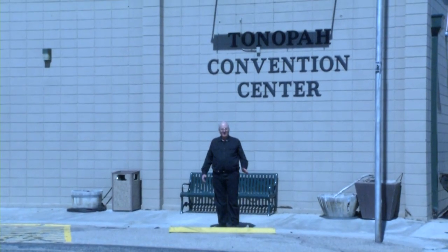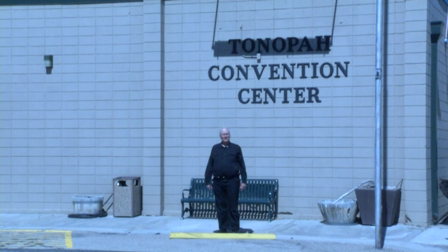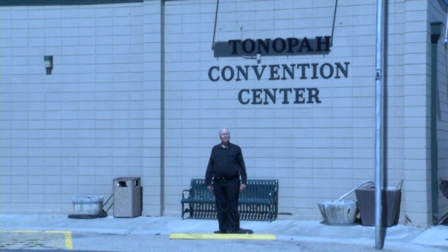Hi, I'm Kevin Stanley. I'm chair of the Tonopah 2021 Westercon committee. We're here at the Tonopah Convention Center, the primary facility of our bid, to show you why we think this would be a great place to host Westercon 74. Let's take a look inside.